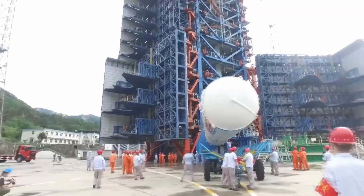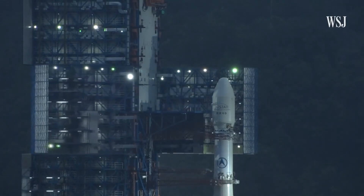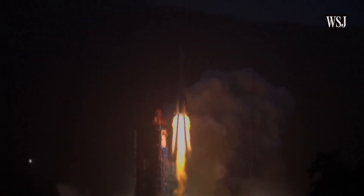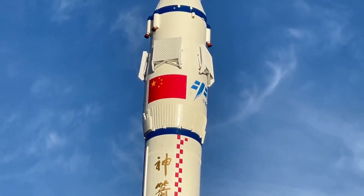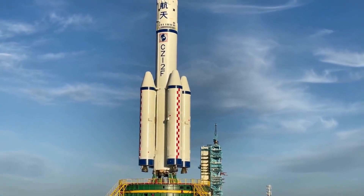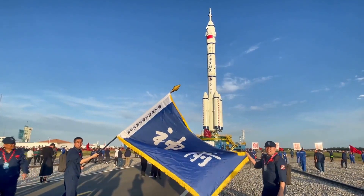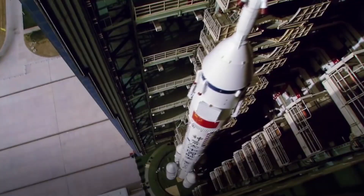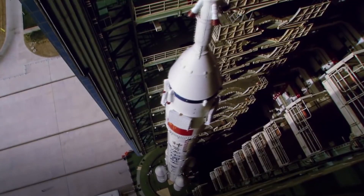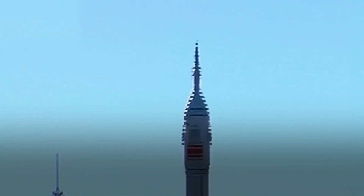The initial launch date had been scheduled for 10th June but was pushed back, likely because of a one-week delay of the Tianzhou-2 cargo mission, which launched on 29th May. Tasks for Shenzhou-12 include verifying the technical aspects of the core module's function and performance, and a regenerative life support system will also be verified. Shenzhou-12 will be China's first crewed mission since 2016.